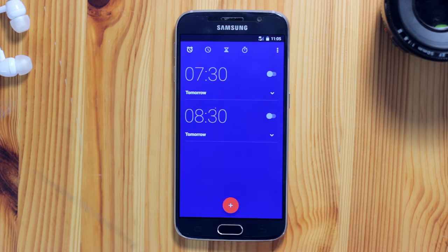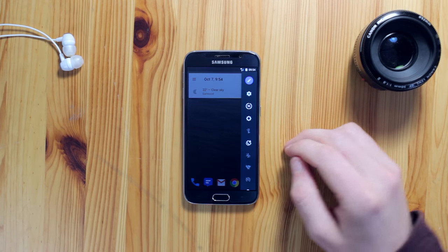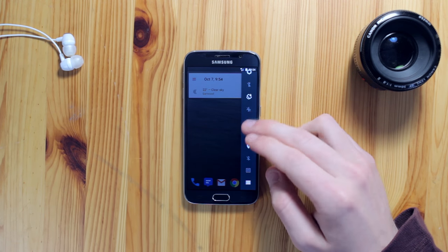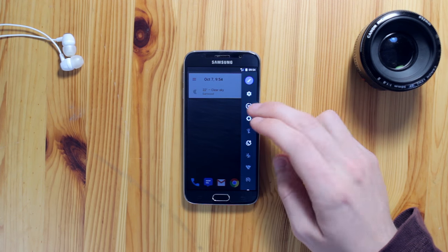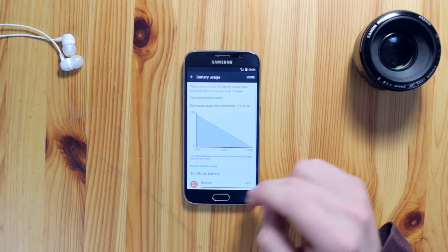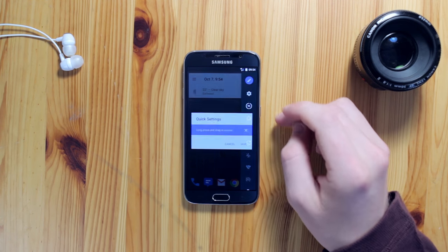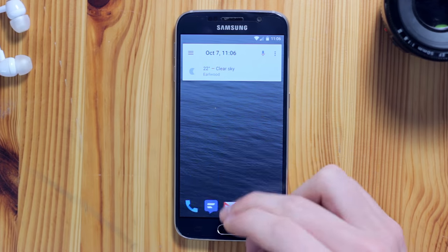Swiping in from the right, we have another slide-out design drawer, this time full of quick settings. This has a nice stock Android look and feel to it. Some people will find this incredibly useful, although some may find it an unnecessary addition on top of the native quick settings built into your phone's OS.